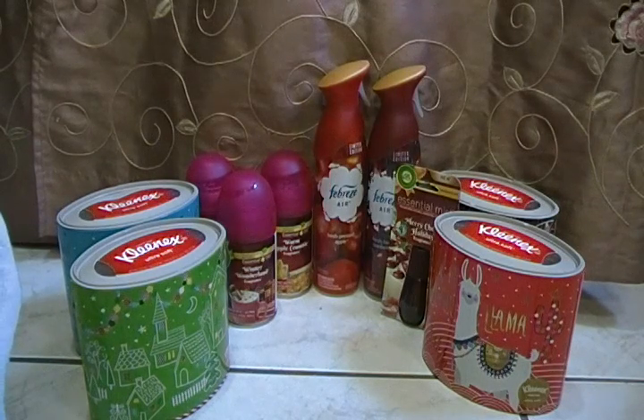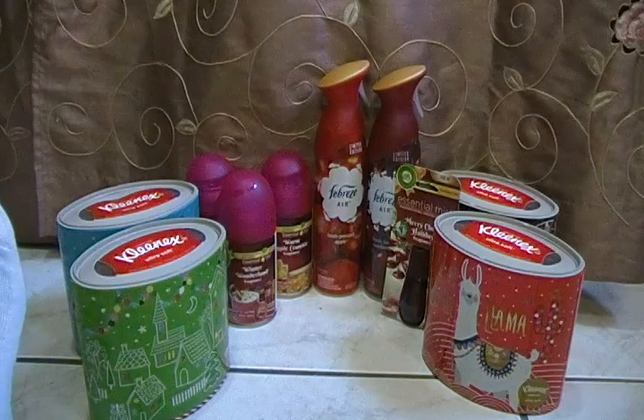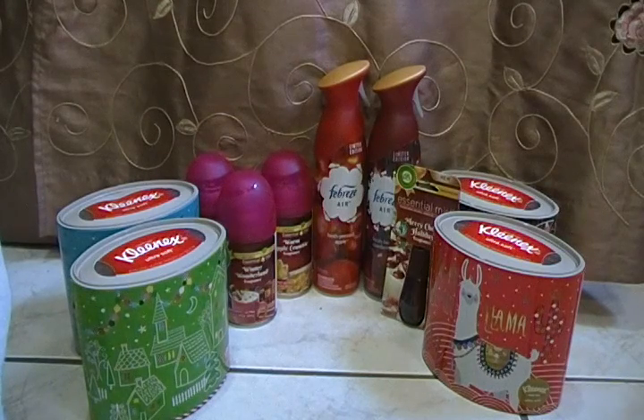Hello YouTube friends, this is Rita and I'm coming to you real quick with a Target clearance haul. Right after Christmas, Target puts all their Christmas items down 50 to 80 to 90 percent. I happened to go in there yesterday and I just seen a few items that I picked up that I feel we can use in our household, so let me just go through what I picked up.